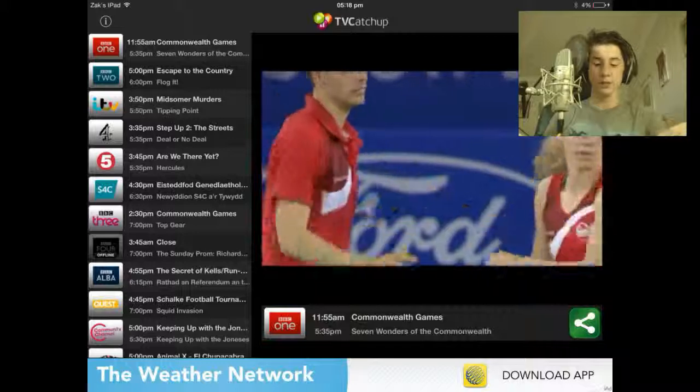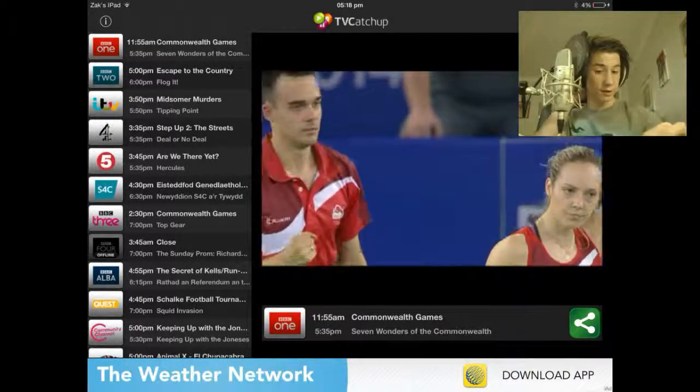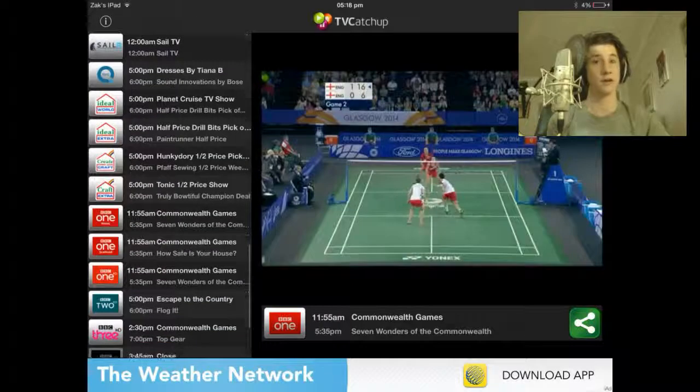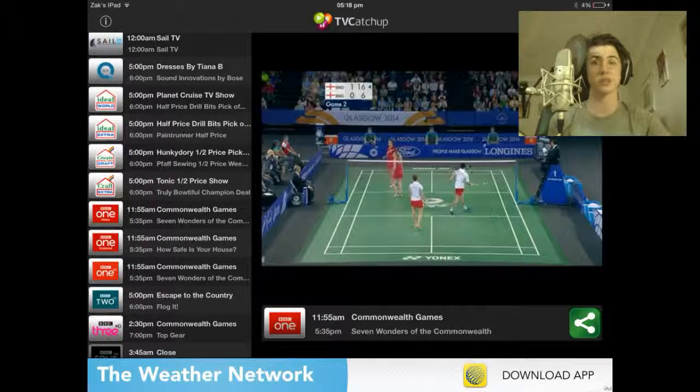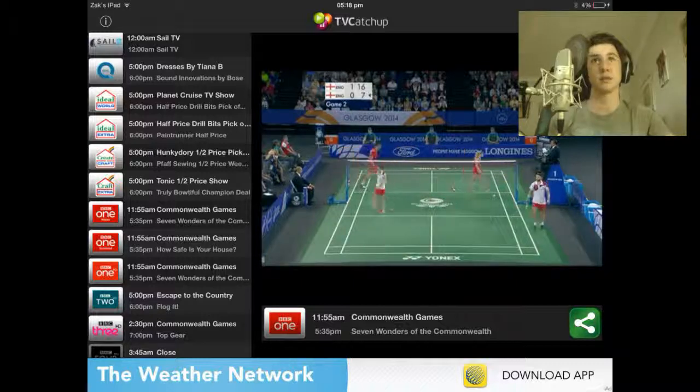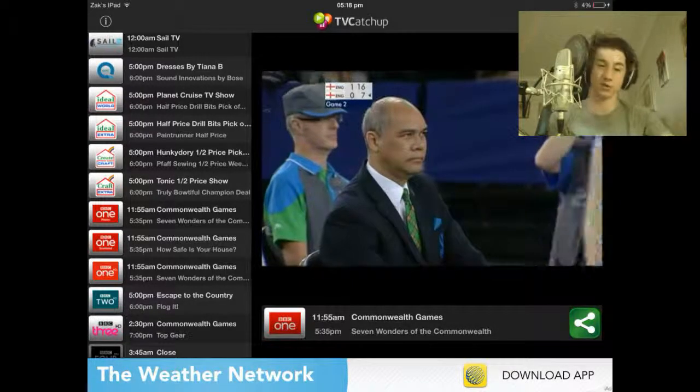Yeah, that is pretty simple. Hope this video helped you guys. Have fun watching TV for free in your bedroom. And if you don't own a TV, this can be really handy as well, as you can use something like AirPlayer to put it on a big TV, say if you don't have satellite connection or something like that.